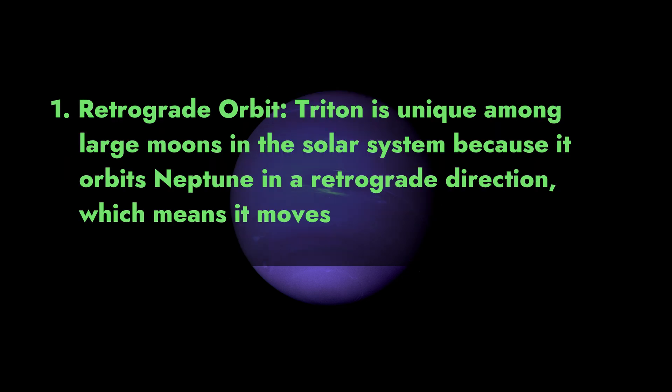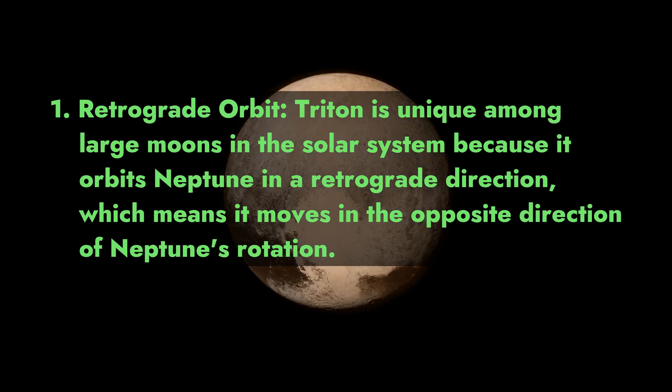1. Retrograde orbit. Triton is unique among large moons in the solar system because it orbits Neptune in a retrograde direction, which means it moves in the opposite direction of Neptune's rotation.